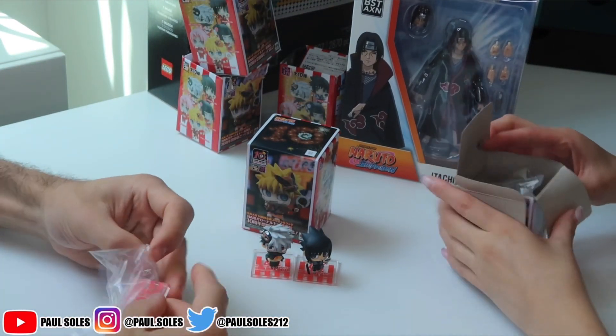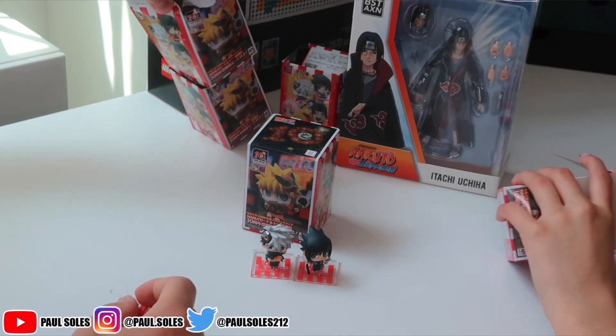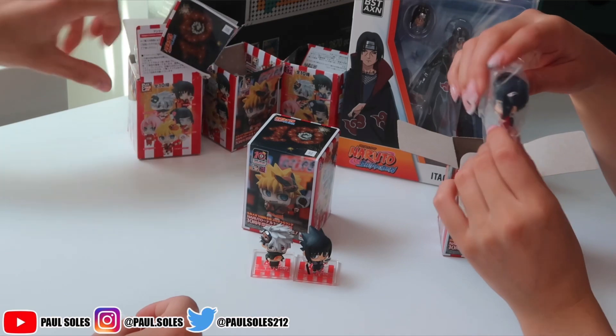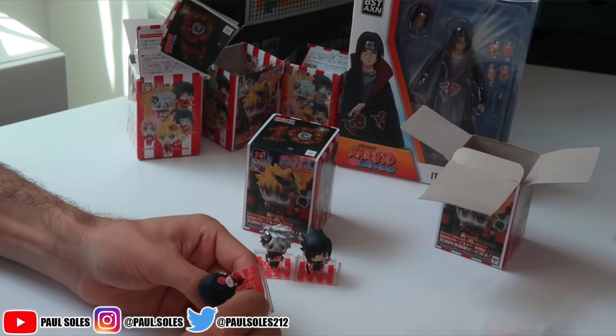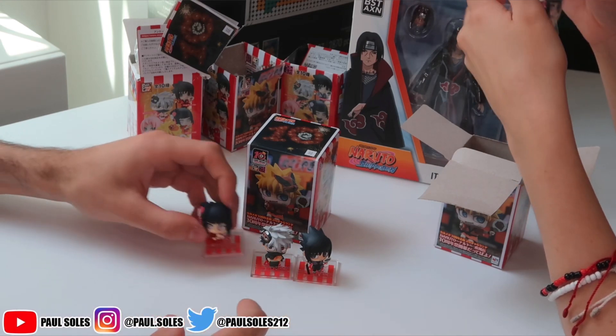Amanda hasn't watched Naruto yet. We're finishing Hunter X Hunter and then we're gonna start Naruto. Is it a dupe or is it a different fit? It's a dupe — we got Hinata twice. I really wanted to get five different ones because all we needed was five. We'll leave her in the bag and save her for the Whatnot stream.